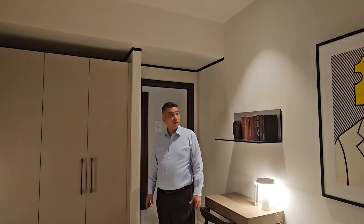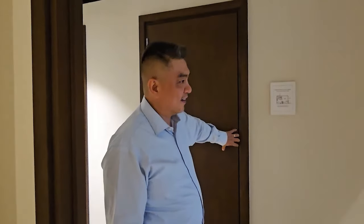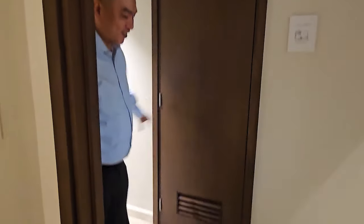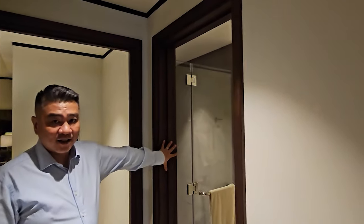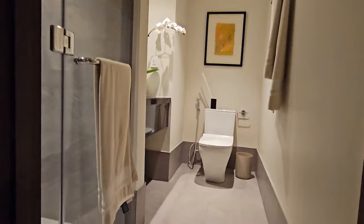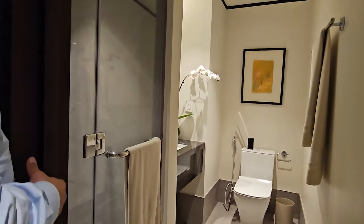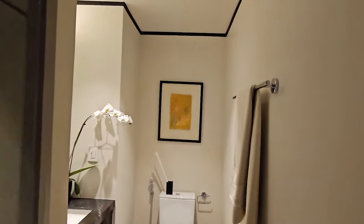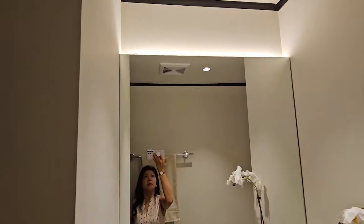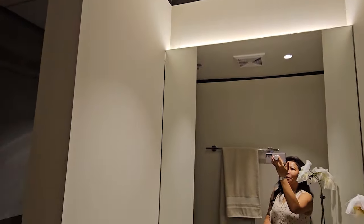Bedroom two also has its own air conditioning. There's a powder room — actually, this is the toilet and bath for the second bedroom. What you see in this bathroom is basically what the deliverable will be. Glass enclosures for the shower are included, and even the bidet is included in the bathroom. The shower is fully enclosed, not just a half shower.